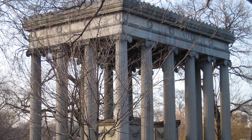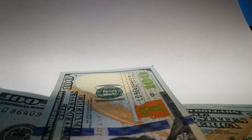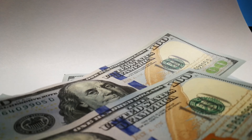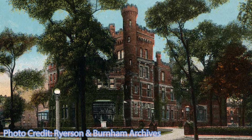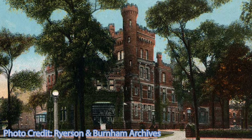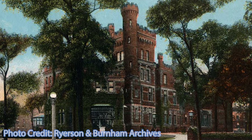When Potter Palmer died in the mansion in 1902, he left his wife with a fortune of $8 million — the modern-day equivalent of over $275 million. After his death, Bertha Palmer continued to reside in the house as well as in homes she maintained in London and Paris, until she died at her winter residence in Osprey, Florida.